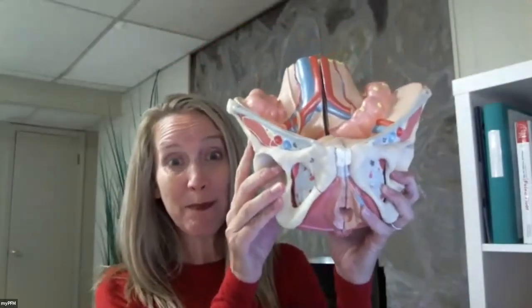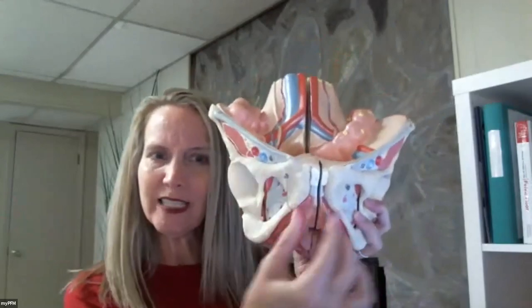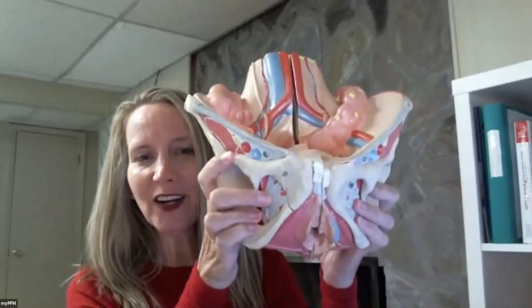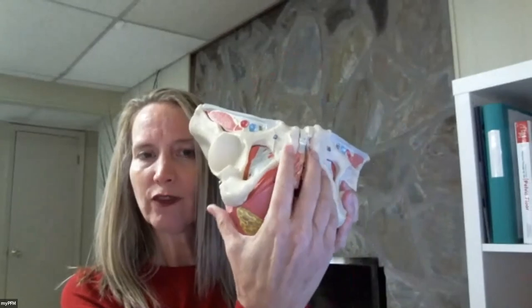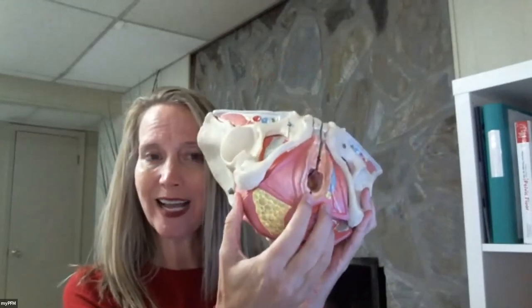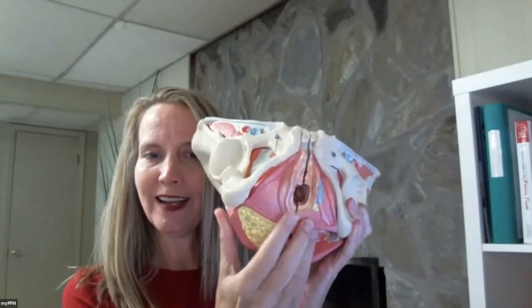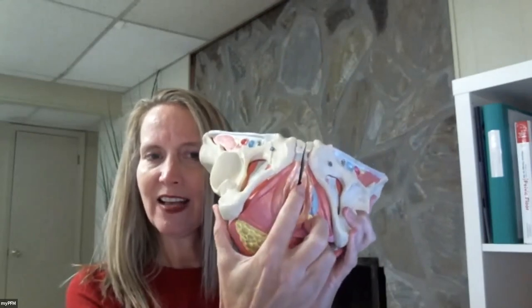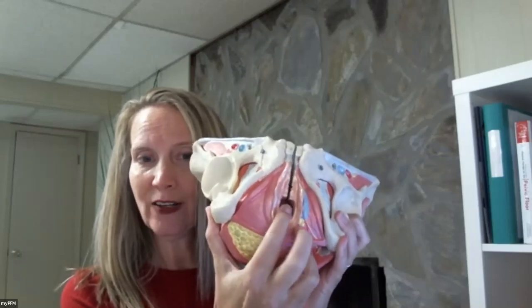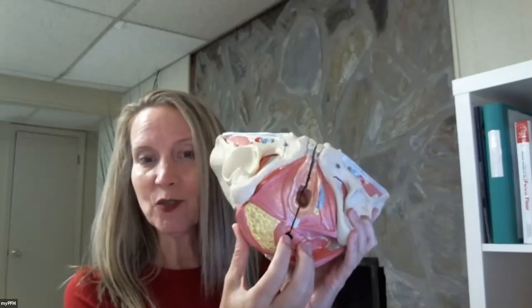Here's an actual pelvis model — you can see the pubic bone in front, the spine with the sacrum, and where the tailbone would be. The pelvic floor muscles stretch from the pubic bone in the front all the way back to the tailbone and go side to side. That's the vaginal opening, the anus, and the urethral canal. The anus is where solid waste, liquid waste, and gas exit the body.